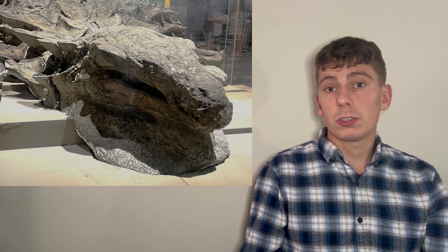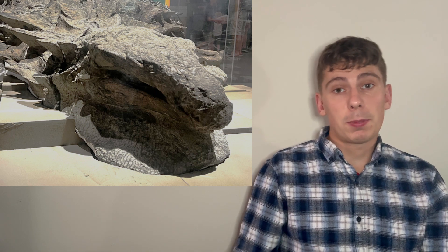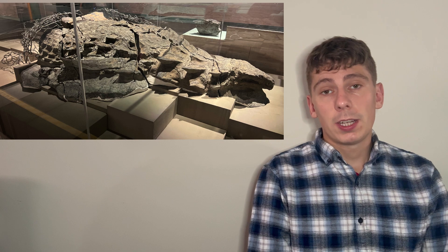It was first thought to have been an example of a bloat and float, where the animal would have fallen in the water or died in the water and then would have floated due to gases building up inside. Eventually that gas would have popped, causing the animal to fall down to the seabed. It seems less likely now that this dinosaur was an example of a bloat and float, and rather it died probably due to a flood, eventually falling to the seabed.